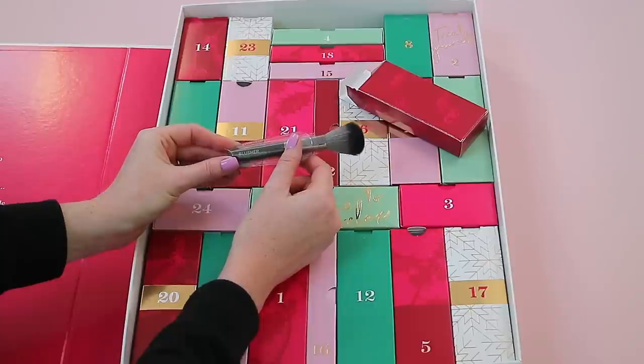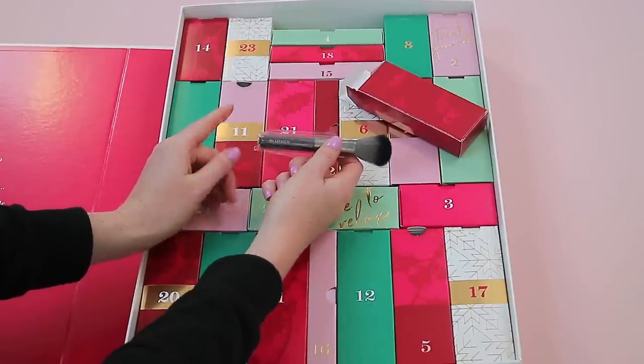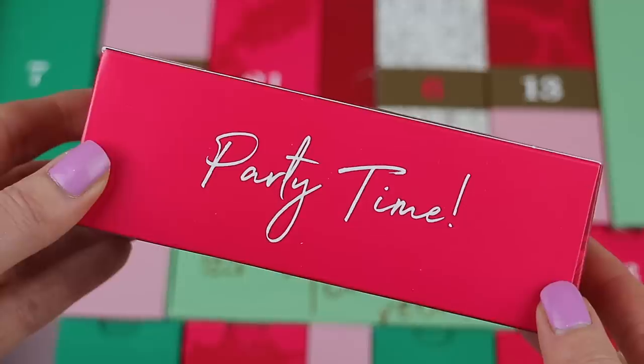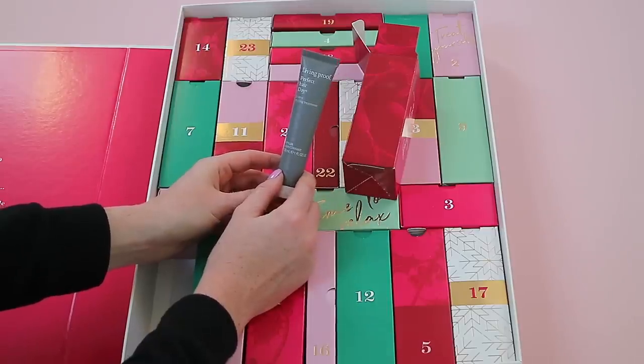Box nineteen is at the top. Inside you'll find an Autograph Blusher Brush that is actually really soft. I like these mini brushes for travel. The last few years there have been brushes and also a makeup sponge.